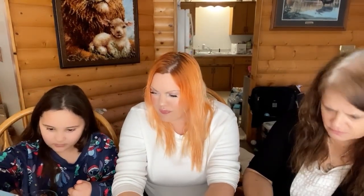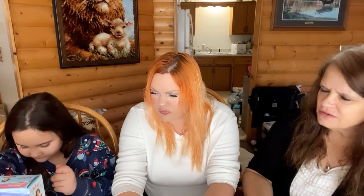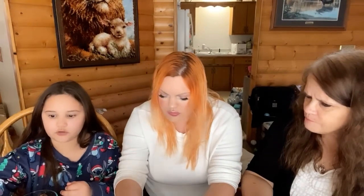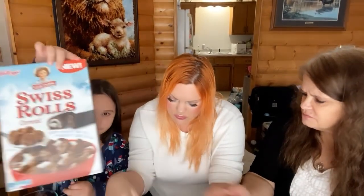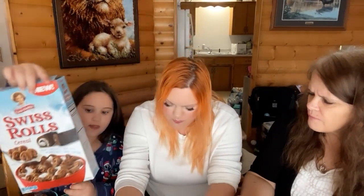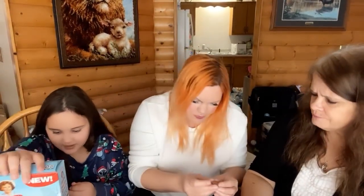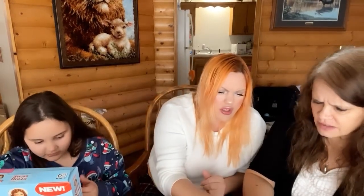It says it's a cream coating. It says 'crispy chocolatey swirl puffs with chocolatey cream coating.' Do these look like the picture? They do to me. But does that look like there's a cream coating in there? Let me grab a dry one and inspect it more. On the back it has a cream dust — there's like a glaze almost.